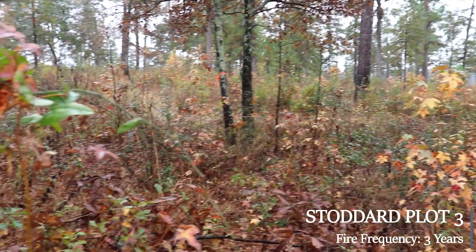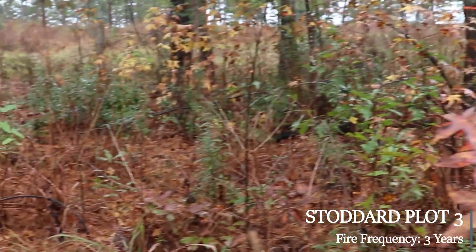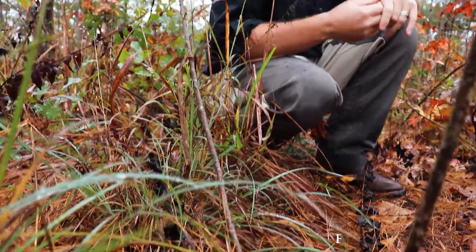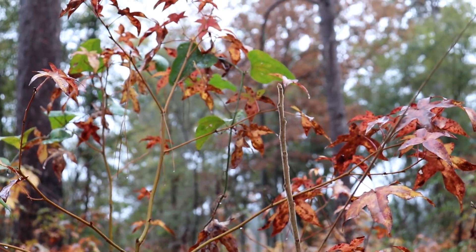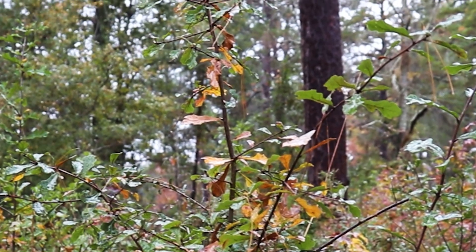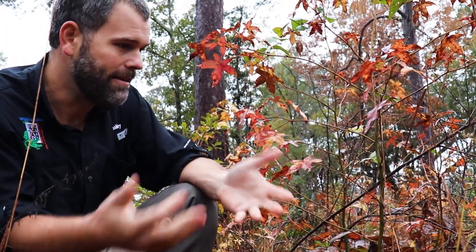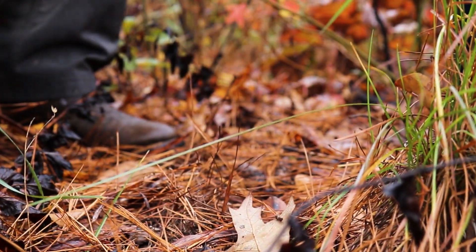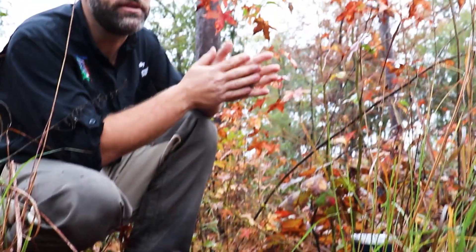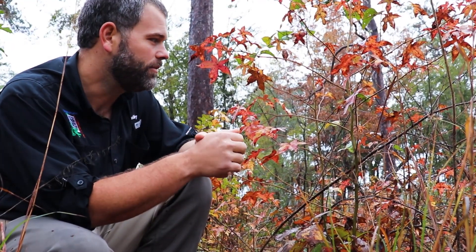Now we're in the Stoddard plot with a three-year fire return interval. Again, we're only 10 months since this has been burned, so not even a full year for plants to respond. We still have some plants similar to the other community, but far fewer species — still a couple of grasses, but much more dominated by woody plants, and you're starting to see sweet gum and water oak colonizing the site. We are starting to get some bare ground again, but it's because shade is causing that, not the same collection of plant characteristics, and insect production is probably quite a bit lower for something like a quail.